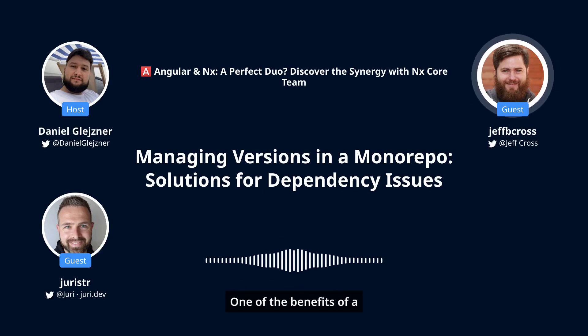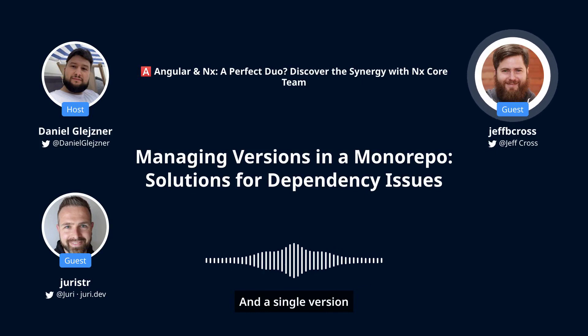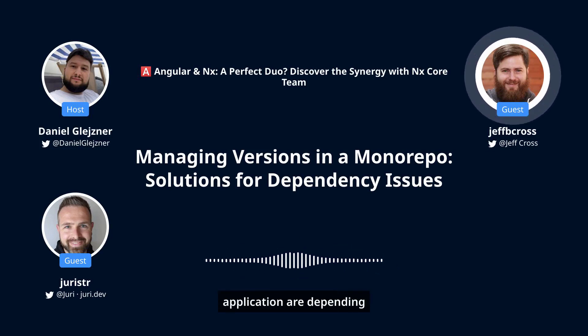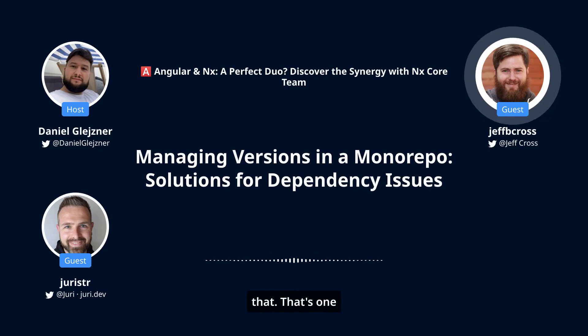One of the benefits of a monorepo is guaranteed compatibility inside it — everything in the monorepo works together. A single version policy is one thing that makes that possible, so you know this library and your application are depending on the same version of Angular. If you have multiple versions of Angular between a library and your application, there are runtime issues — things that are singletons would clash, there are instanceof checks, things like that.